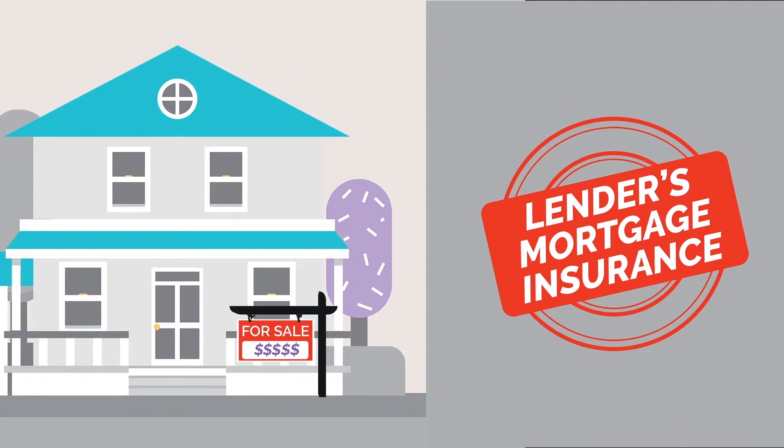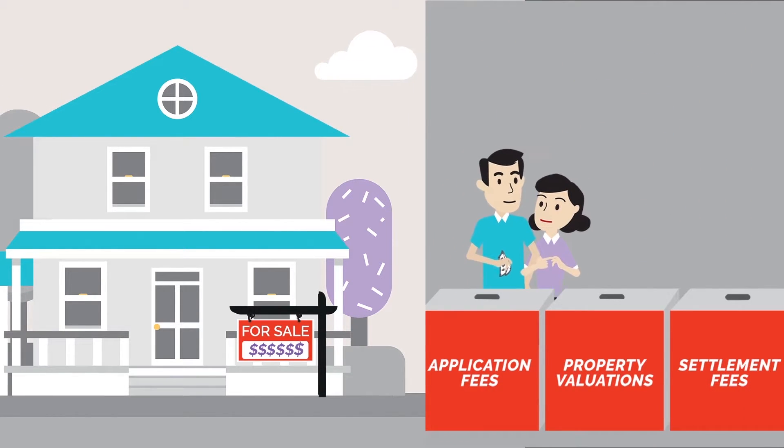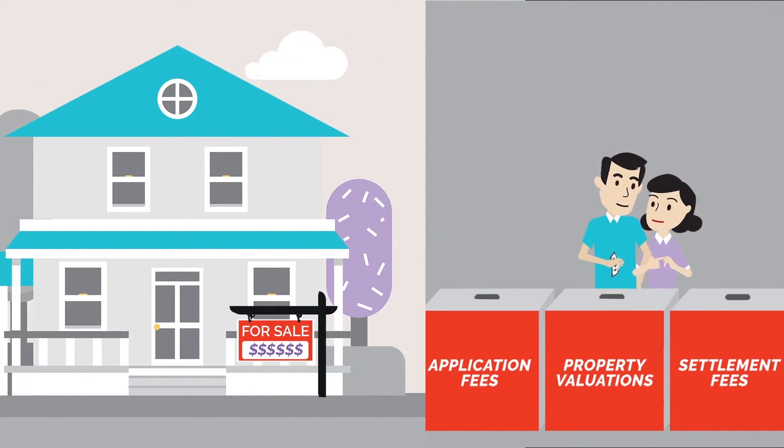Depending on your situation, you may also need lenders mortgage insurance, which kicks in if you are borrowing more than 80% of the value of your property. You may also have to pay borrowing costs to your lender for application fees, property valuations, and settlement fees.